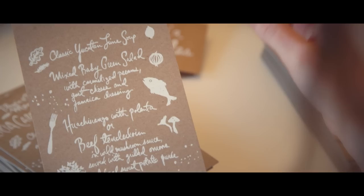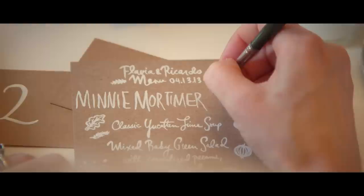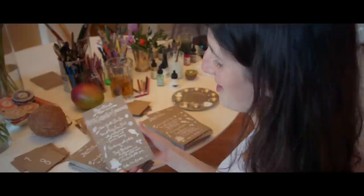I love her menus. She draws a little ingredient from each dish. They did a Yucatan lime soup, so I did a little lime, and then a salad with little mixed greens. We left this area blank, and now I'm going in by hand and lettering in each guest's name so that this menu will act as each guest's place card. Some people tend to take them home — it's kind of fun to have a menu as a memory of the evening.